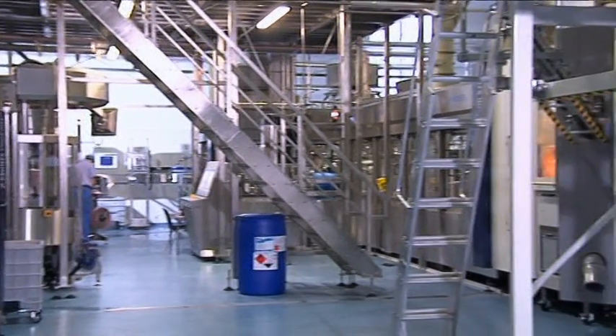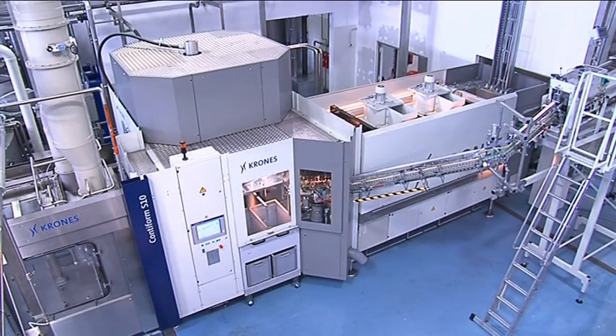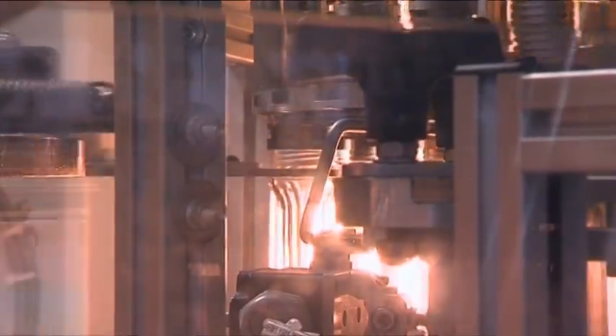The entire Pertacept line is accommodated on a minimized footprint, which explains the choice of a space-saving monoblock configuration. Comprising a blow molder and a filler, it features a Contiform S10 stretch blow molding machine which produces 38 millimeter wide neck bottles ranging from 180 milliliters to 1.75 liters in size.